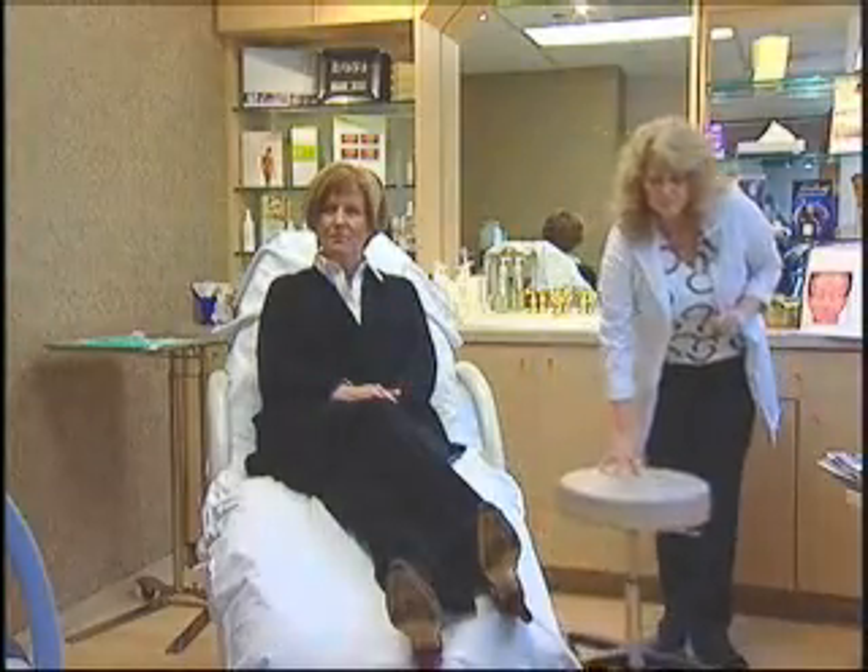Laura decided to take care of one area that's been bothering her. She's concerned about the frown lines between her eyes. She has sensitivity to light, and she thinks that over time has increased the frown lines.